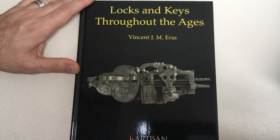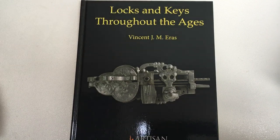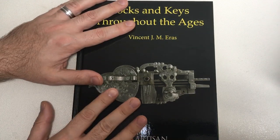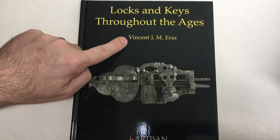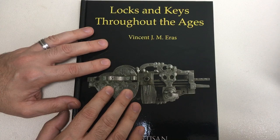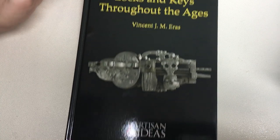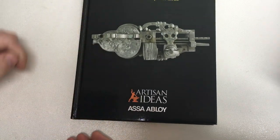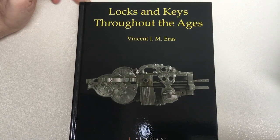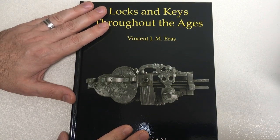Hello again, it's Lock Noob, and we have a treat today. This is a book called 'Locks and Keys Throughout the Ages.' Some of you will already be aware of this book. It was first published in 1957 by the author Vincent J.M. Eras, who worked for the Lips Lock Company, now owned by ASSA ABLOY. It was reprinted in 1974, and Artisan Ideas got permission from ASSA ABLOY to republish it once again. They were very kind to send me this copy for review.